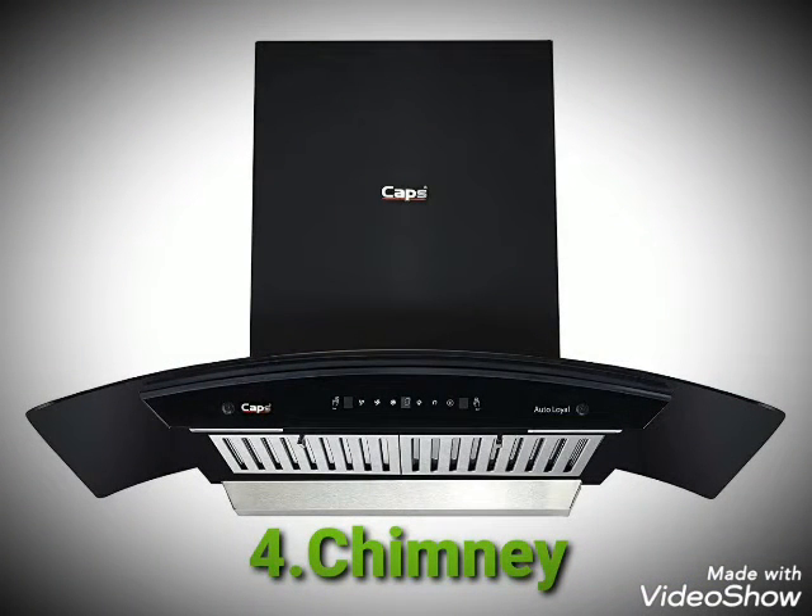Number 4. Chimney. Chimney is used to direct the smoke away from the gas stove and out of the house.